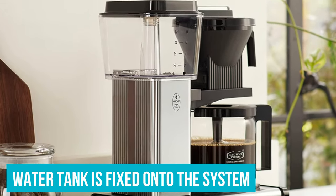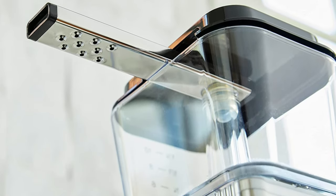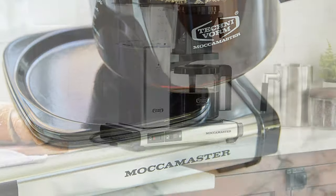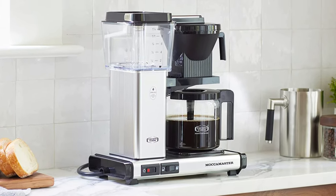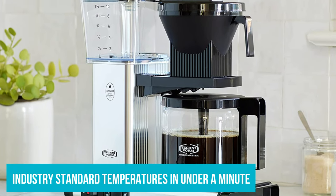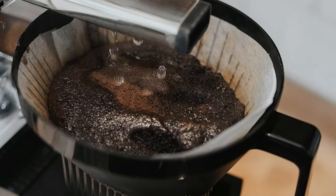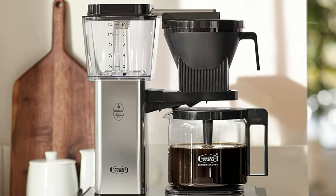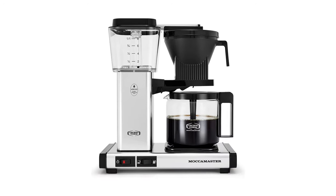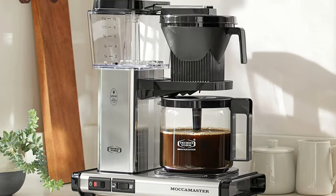The water tank is fixed onto the system, and you won't find any auto-brew features baked in here. However, what it lacks in the amenities typical of today's at-home brewers, it makes up for in producing smooth, balanced coffee, which is why it's one of the best coffee makers. There's technical brilliance under the hood: this machine can reach industry-standard temperatures in under a minute and stay there. The water then moves up a glass tube and into a nine-hole spray arm, where it's evenly dispersed over ground coffee in a cone-shaped basket. The KBGV Select can do all of this in four to six minutes, depending on brew size. It comes at a steep cost, but the superior performance and build quality make it worth it for coffee enthusiasts.